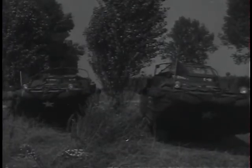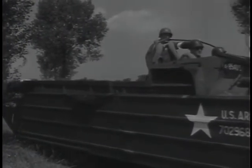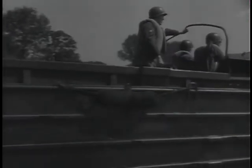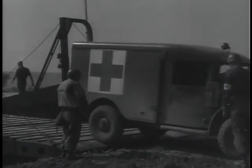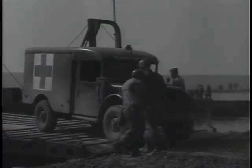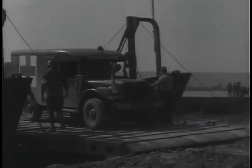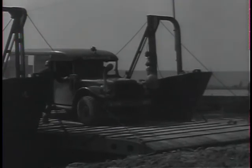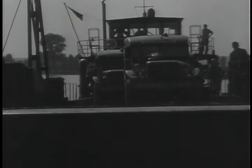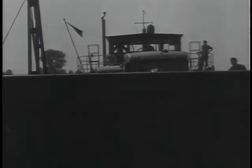Other casualties are placed on amphibious ducks for transportation across open country. The ducks' ability to move over both land and water makes them especially valuable for medical evacuation when roads have been blocked off. In addition, ambulances load on landing craft to cross the Rhine River. In this maneuver, it is assumed that all bridges over the Rhine have been knocked out by enemy bombers — this is the only way the river can be forded.